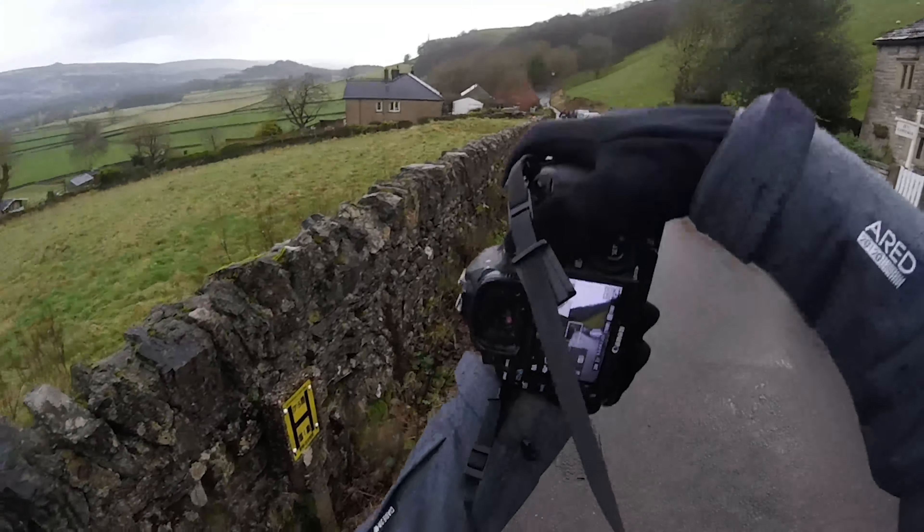The previous image didn't work out, so I reshot it with this road which was way more winding and just gave a much better effect. This is the result and I'm very happy with how it turned out, especially the dark colours.